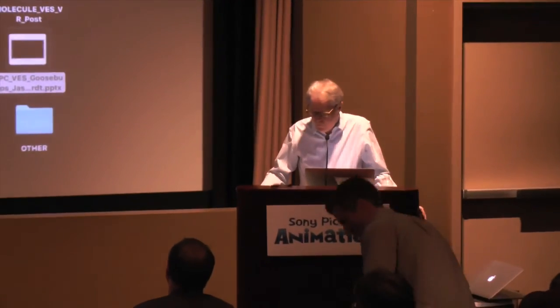Next up we have Chris Healer. He's the founder and CEO of The Molecule. He'll talk about the ins and outs of stitching, rendering, and visual effects, and most recently he's been working on Doug Liman's Invisible, which is the first episodic action adventure series created for immersive virtual reality.